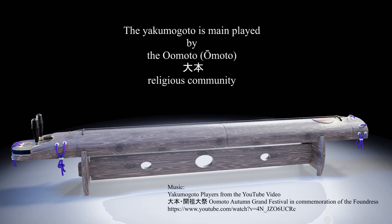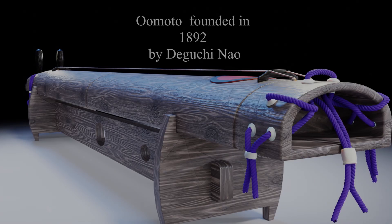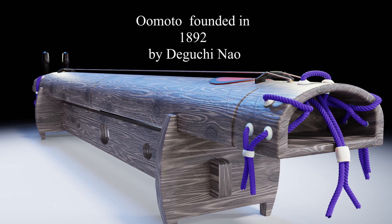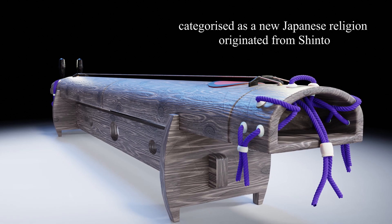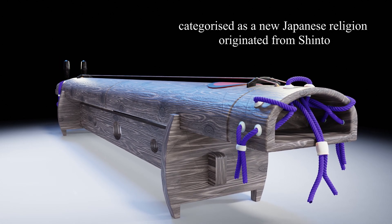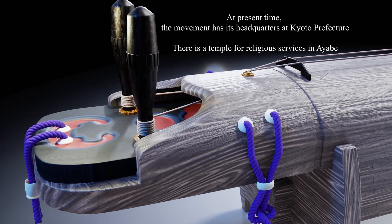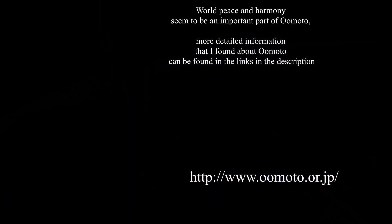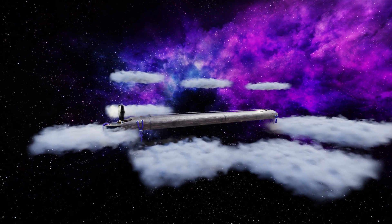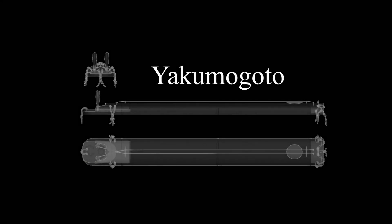The Yakimigoto is mainly played by the religious community OMOTO. The headquarters of OMOTO is in Kyoto Prefecture. World peace and harmony seem to be an important part of OMOTO. You can find a link for more information about OMOTO in the description.